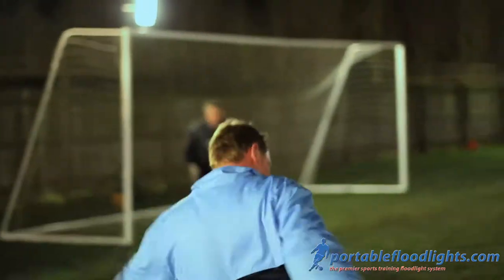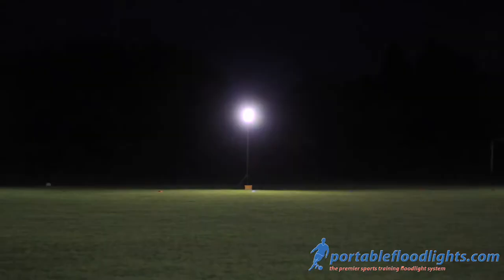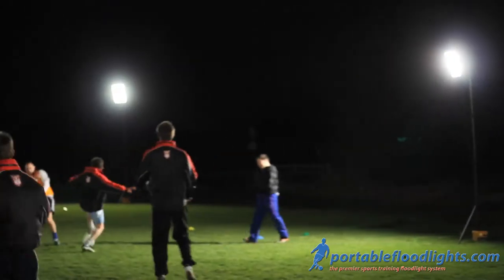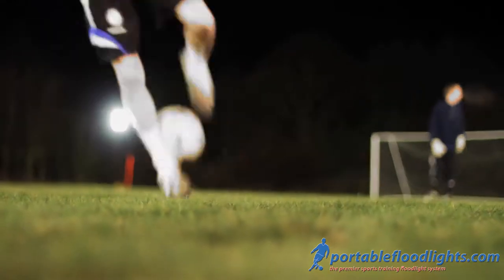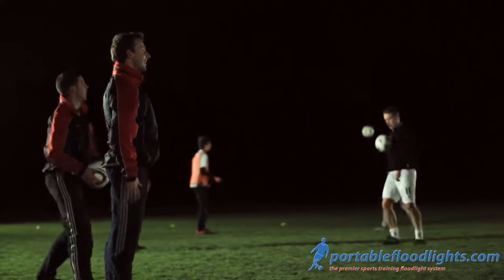Goalkeeping coaching is excellent with the lights because goalkeepers like to train on the grass. I've been in football for 30 years and we've never come across lights that give us this facility — the product is unique. Another big plus is obviously the cost. Compared to what we normally spend a year on hiring AstroTurf, by buying a set of lights for a football club you'd easily get your money back. Long term, it's great value.